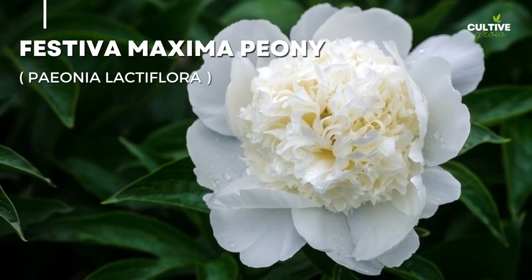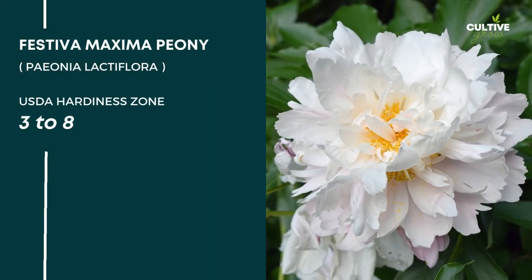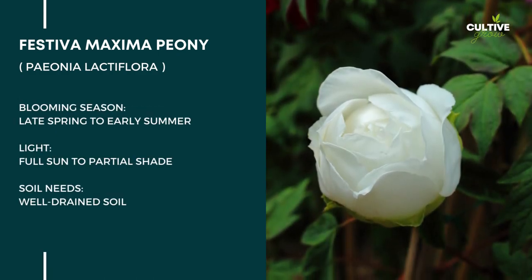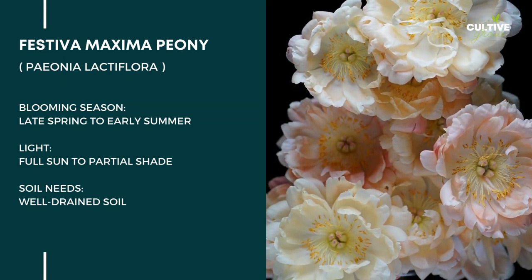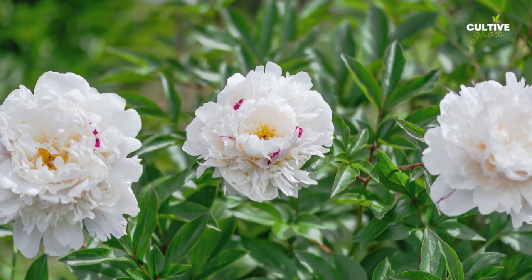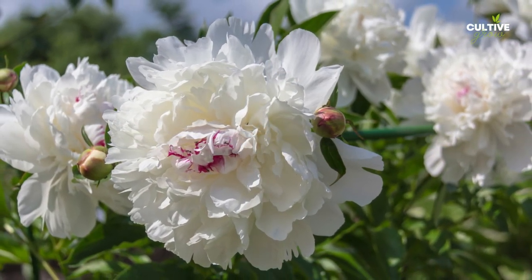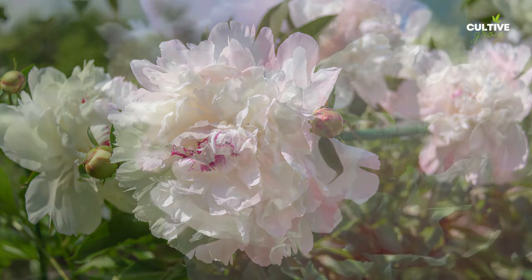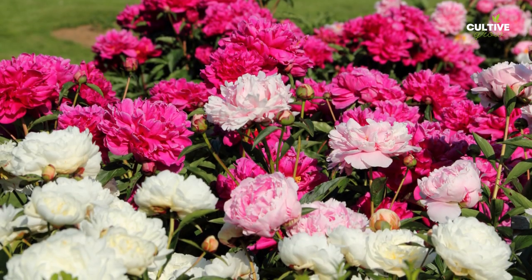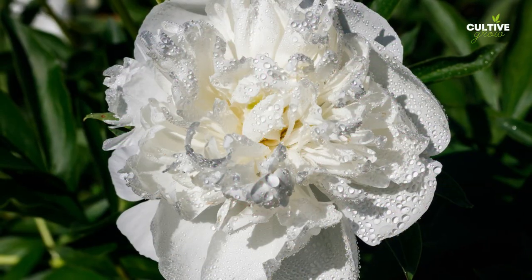Number 5: Festiva Maxima Peony. Festiva Maxima Peony, scientifically known as Paeonia lactiflora, is one of the most popular peony varieties available. It is suitable for growing in USDA hardiness zones 3 to 8, and thrives in full sun to partial shade, producing the best blooms with at least 6 hours of direct sunlight each day. Its large, fragrant flowers feature layers of pure white petals with crimson flecks at the center. Festiva Maxima peonies bloom in late spring to early summer, gracing gardens with their stunning display of elegance and charm.